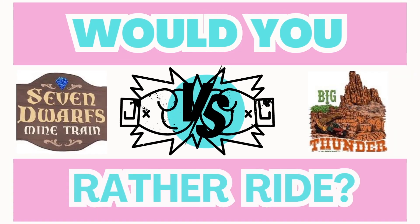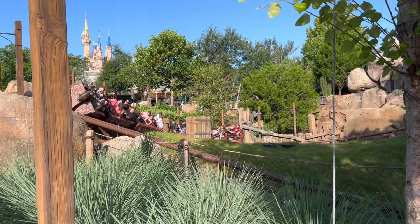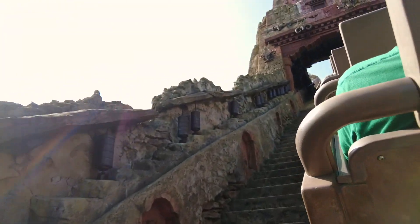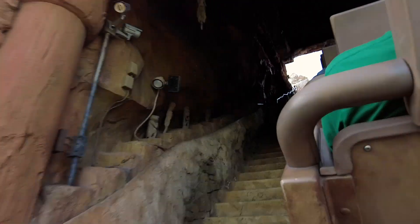The first category of the Would You Rather Challenge is the best train coaster, and the two rides going head to head are Seven Dwarfs Mine Train and Big Thunder Mountain Railroad. I recognize Expedition Everest is also a train coaster, but we'll be using that for a later comparison, so stay tuned.